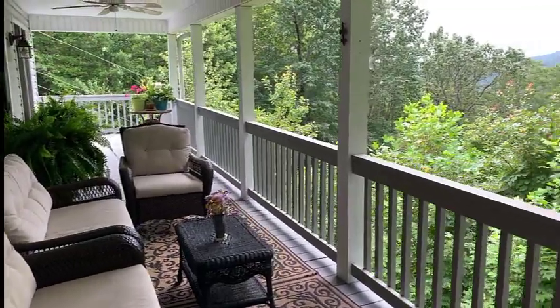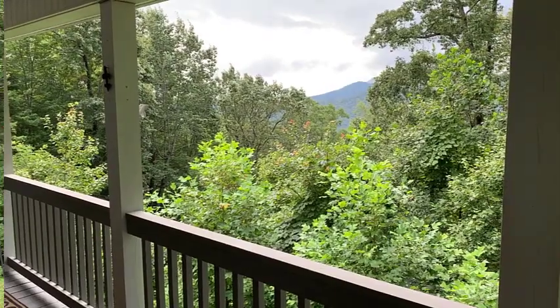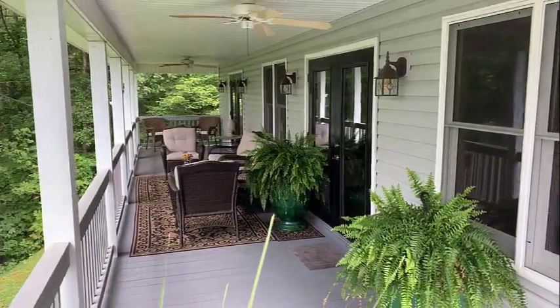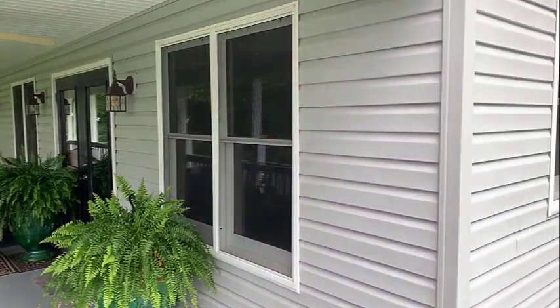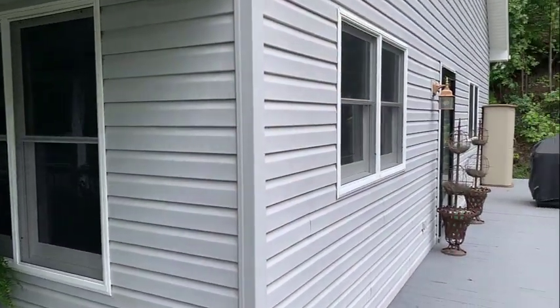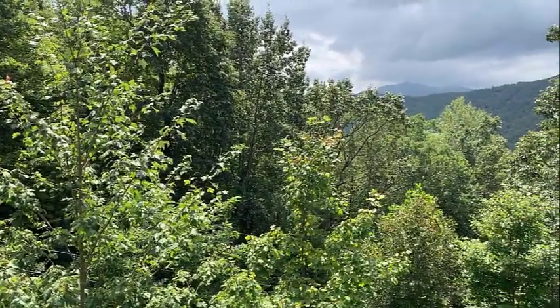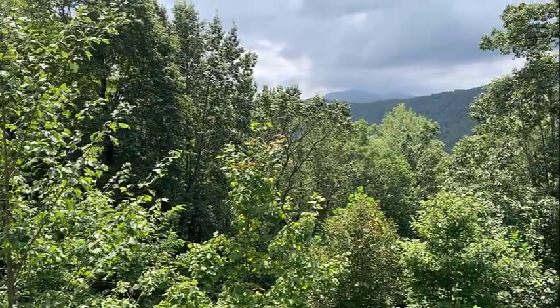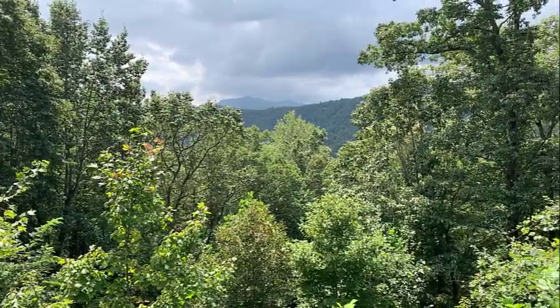You will truly enjoy the year-round views from both inside the home and from the covered deck which wraps around the home for great grilling and entertaining. Imagine sipping your hot chocolate and enjoying the fall foliage at its best and the great enlarged winter views from this mountain paradise.